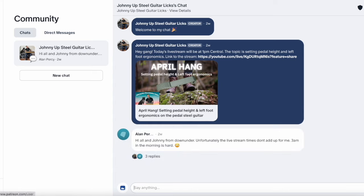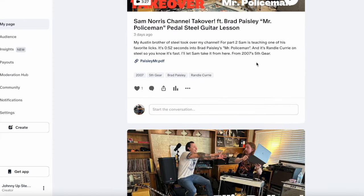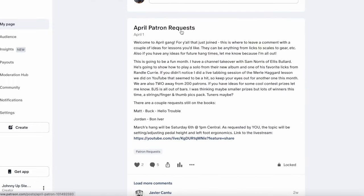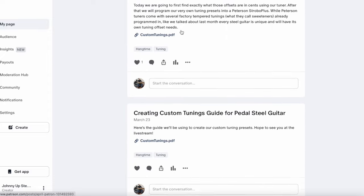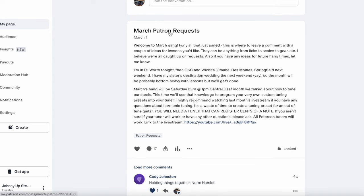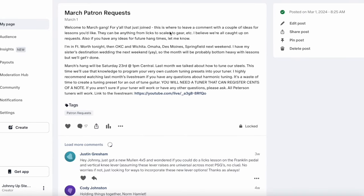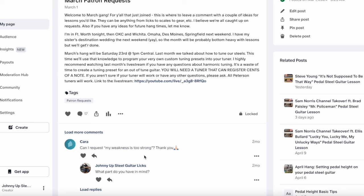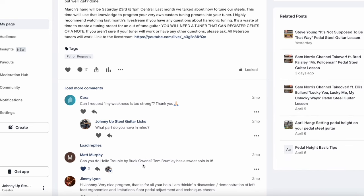To make requests, we're going to go back to this home screen and scroll down to the feed. The first of every month, I'm going to make a post called patron requests. We can even go down to March — there's March patron requests. So if you're in the second tier or higher, you're just going to go into this post and leave a comment with the lesson you're interested in. It can be a couple ideas. You can see here Matt commented 'Can you do Buck Owens' Hello Trouble? Tom Brumley has a sweet solo.' A few weeks later — done. Simple as that. So if you're interested in some specific lessons, come join us on the second tier and we will get those lessons done.